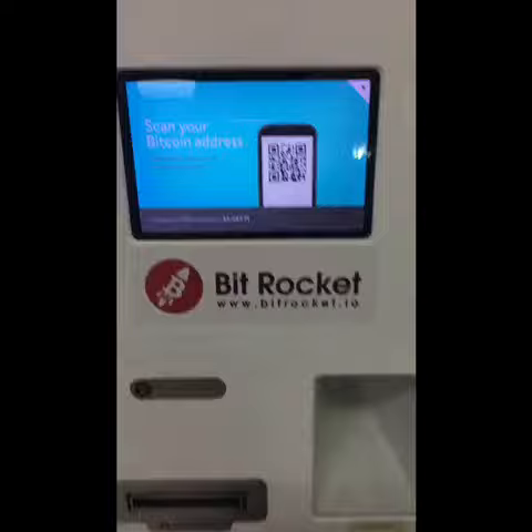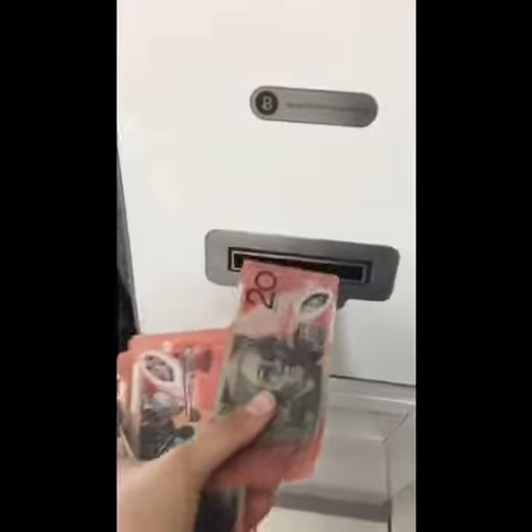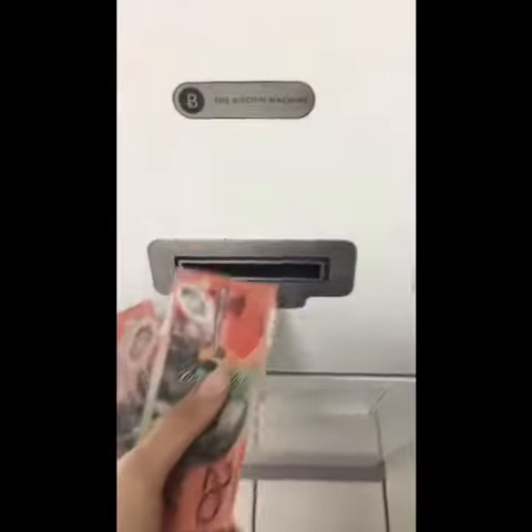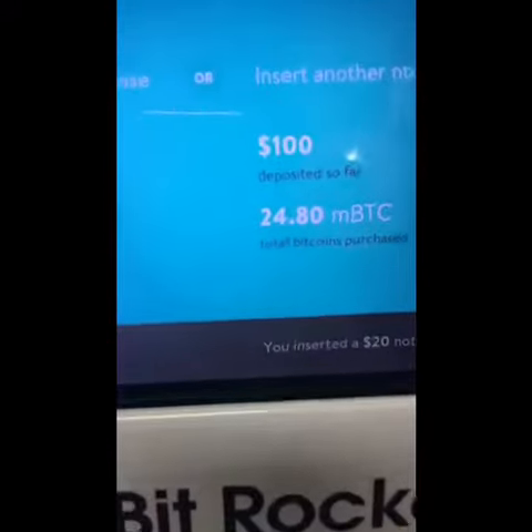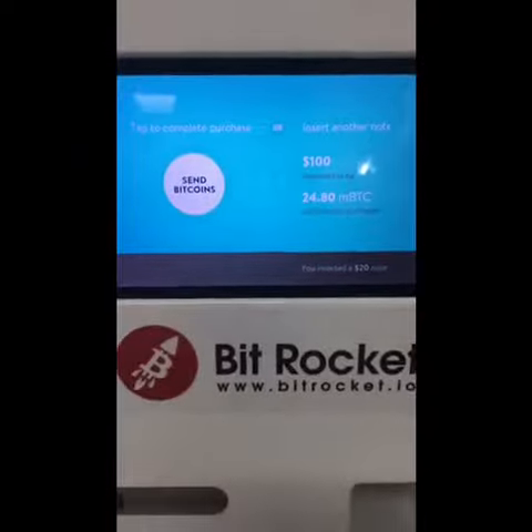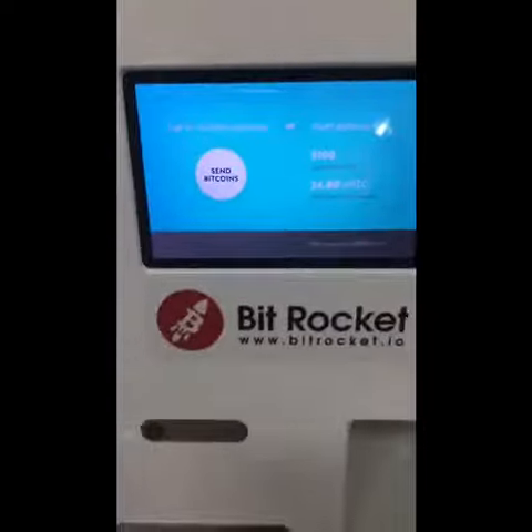I'm gonna scan my QR address. I scanned it and now it's asking me to insert money, so here we go. I just inserted five $20 notes — $100 total. It won't let me deposit any more, so I guess either $100 is the limit or five notes is the limit. Now I'm just gonna send bitcoins.